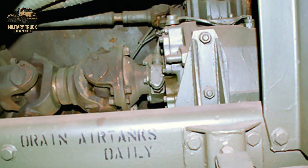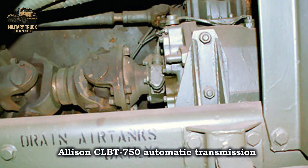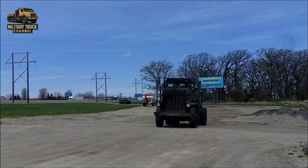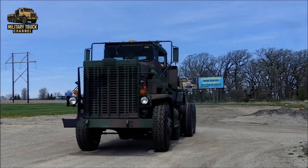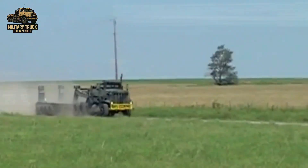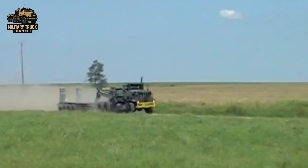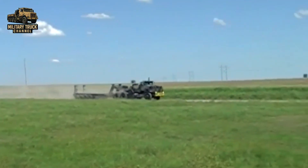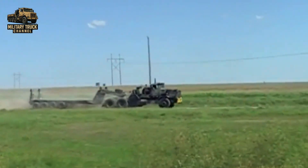Power was transferred through an Allison CLBT 750 automatic transmission with five forward speeds and one reverse. Its 8x6 drive configuration gave it both strong hauling power and decent mobility on challenging roads.